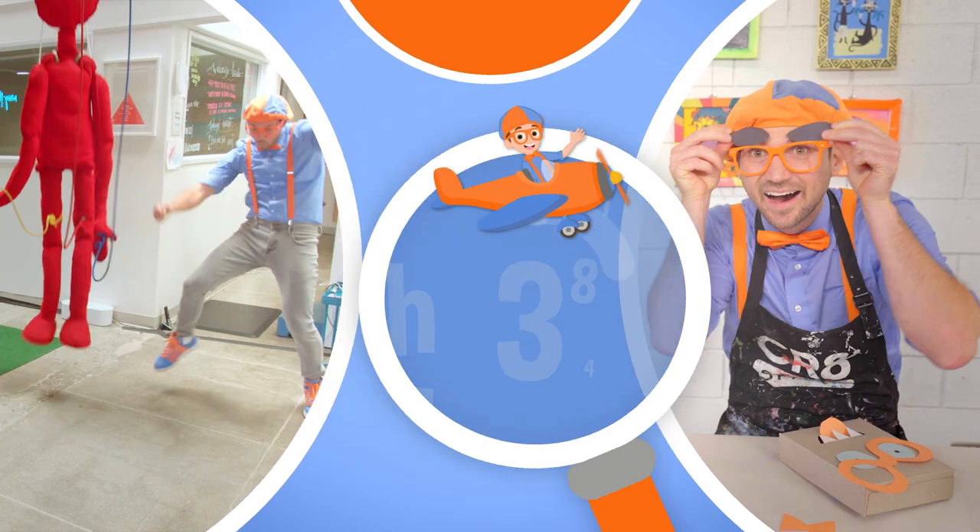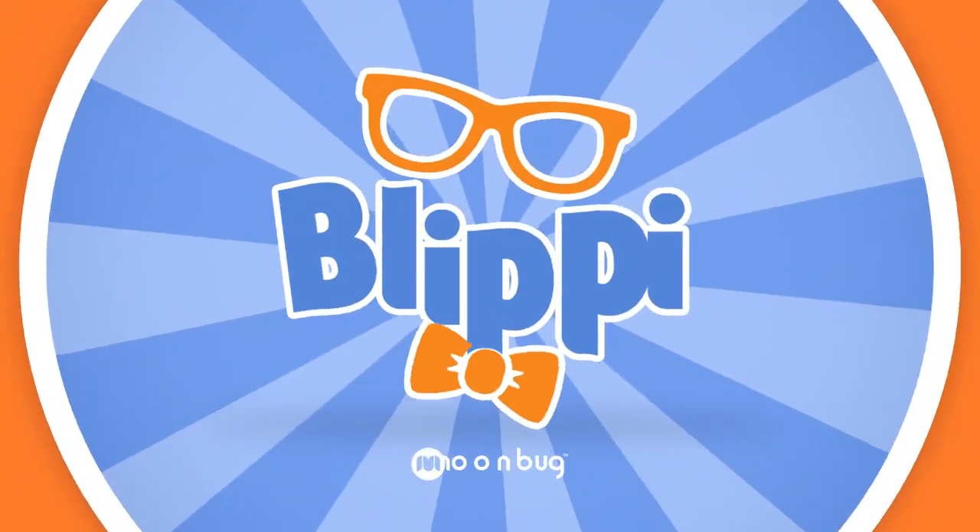Come on, everyone. Let's make learning fun. Blippi! Blippi! So much to learn about. It'll make you want to shout. Blippi!